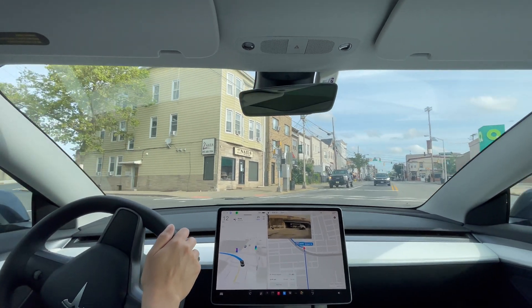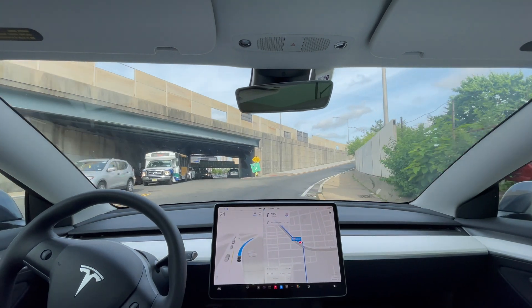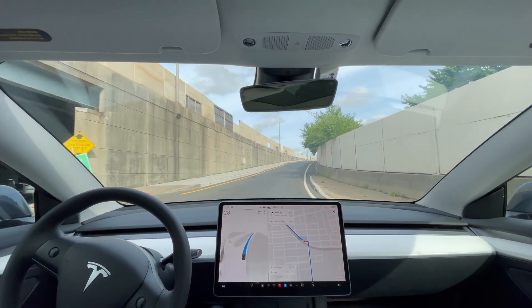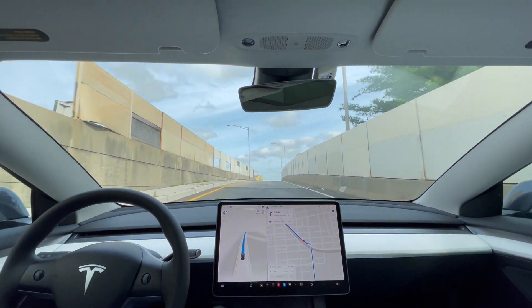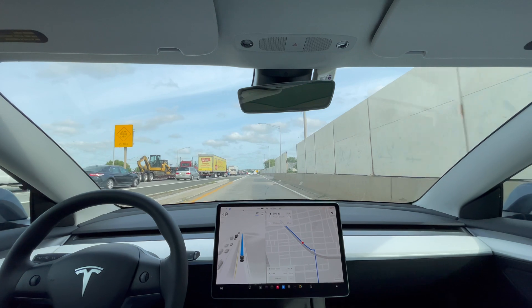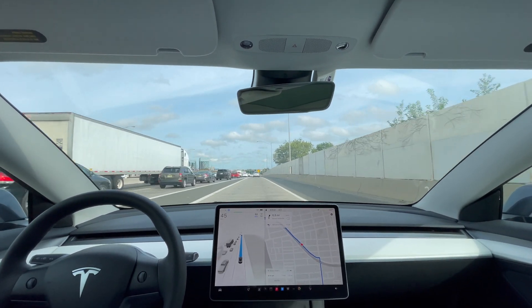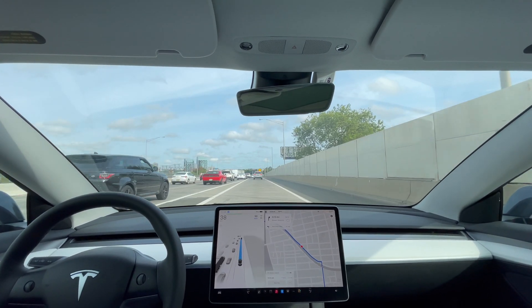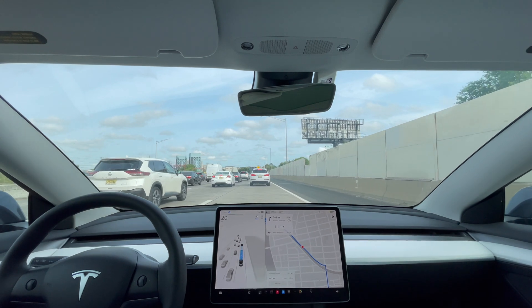I'm just going to press the accelerator a little bit. There's a car behind me, I need an empty lane. Let's see how this performs with all these cars in the way and how it will merge in.